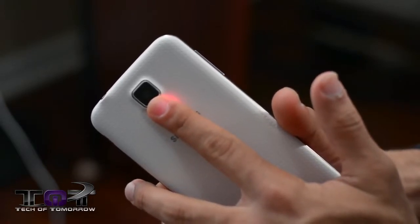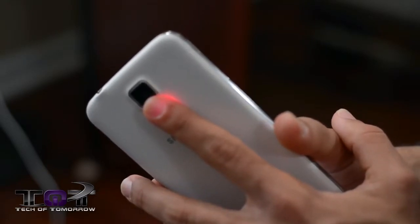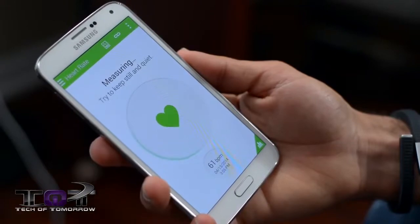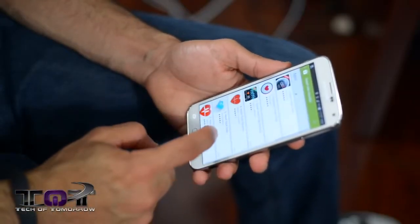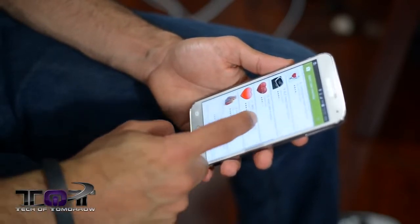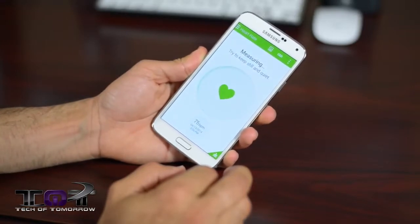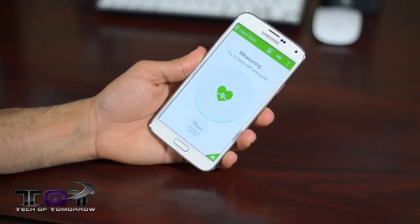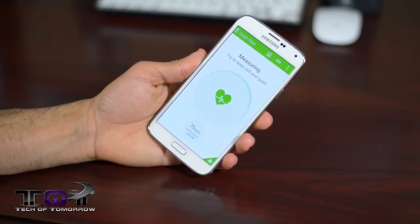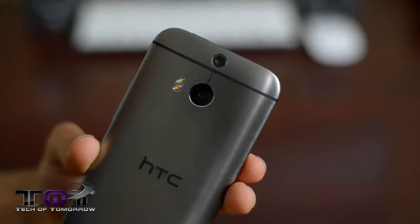When you do swipe your finger perfectly, it gives you a green light. I like the idea but it really needs to be foolproof, and this clearly isn't. Next is the heart rate monitor on the back — it works with Samsung's S Health app. You place your finger on the back, a little red light shines, and in a few seconds it tells you your heart rate. But a simple search on the Google Play Store finds plenty of apps that do the same thing using just the flash, making this feel like a gimmick.